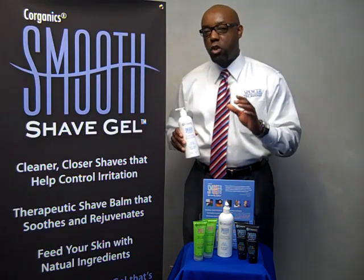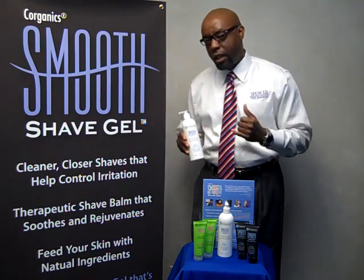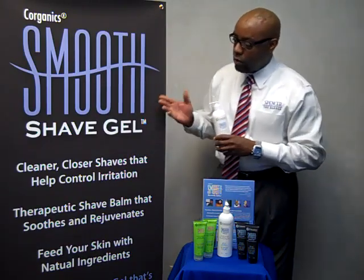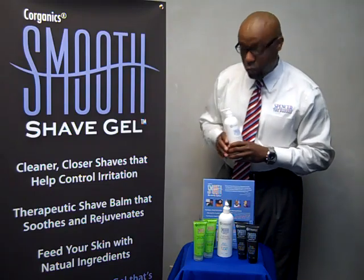Many people ask me, 'Spence, how do you get those consistent edge ups, those smoother shaves?' I want to tell you about the product and let you into my world. I want to tell you about Smooth Shave Gel — it's a cleaner, closer shave, helps control the irritation, and it's a therapeutic shave balm that smooths and rejuvenates.